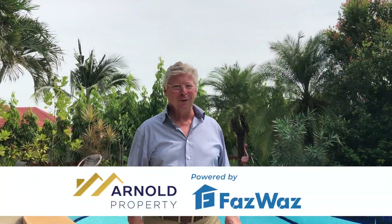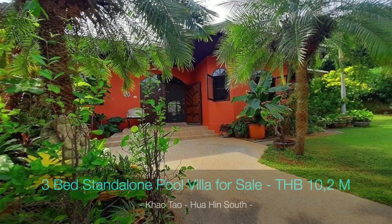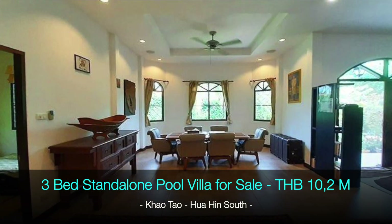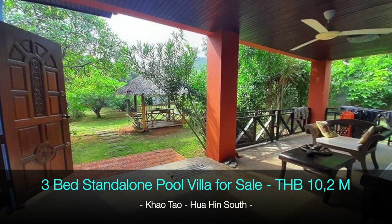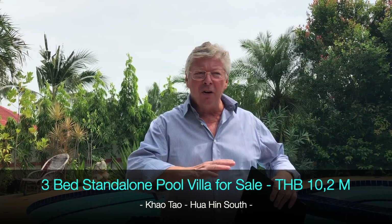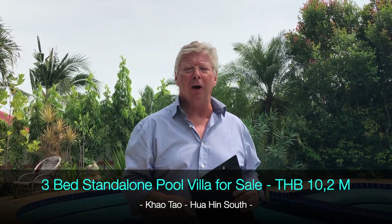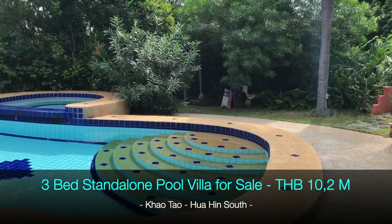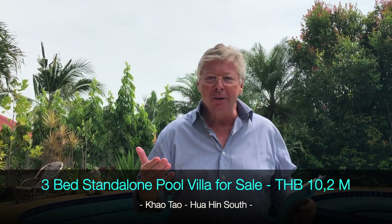Welcome to Arnold's Property powered by Baswas. Today we're going to show you a really nice property in Khao Tao. It is in Soi 140 and it is actually a great location — on the slope of the mountains from Khao Tao. We have quite an interesting property here because it is the way you would actually live in Thailand.